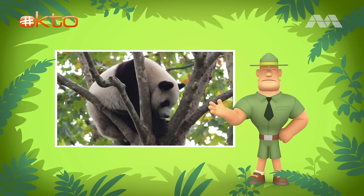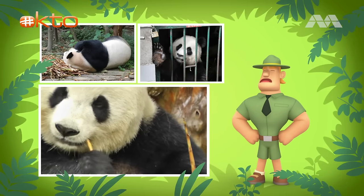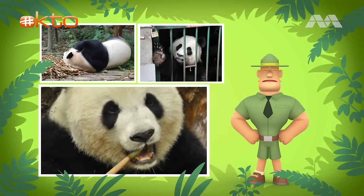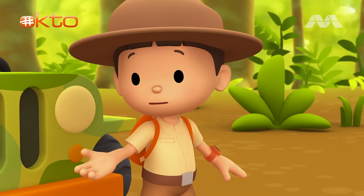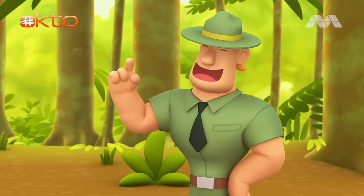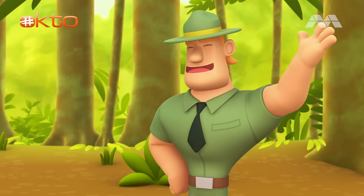Unfortunately, giant pandas are hunted for their fur. And they are losing their homes and food because bamboo forests are disappearing. There are only about 1,600 to 3,000 pandas left in the wild. Oh dear. We must save this young panda. We are trying to find its home in the forest, Ranger Rocky. Well, this is not the right forest. What you need to find is a bamboo forest. And bamboo forests can be found high in the mountains.